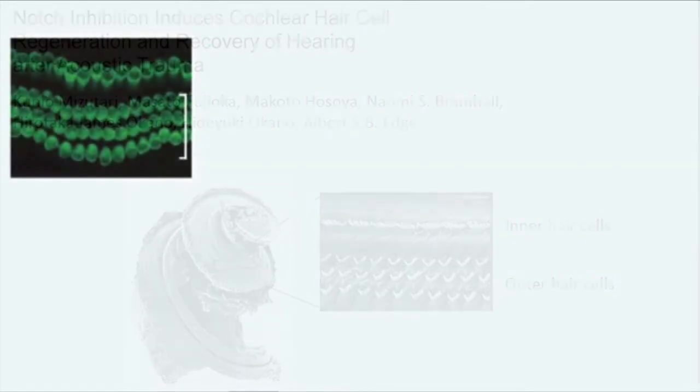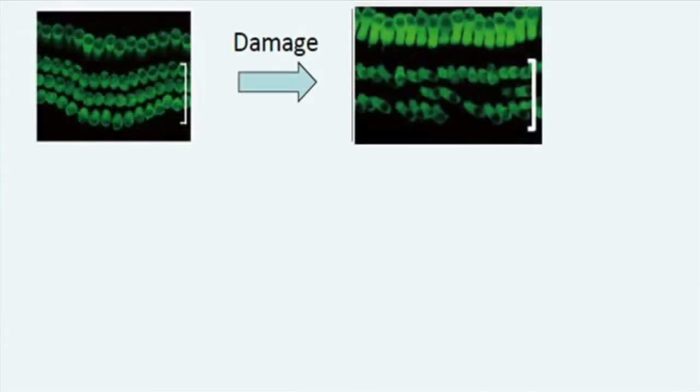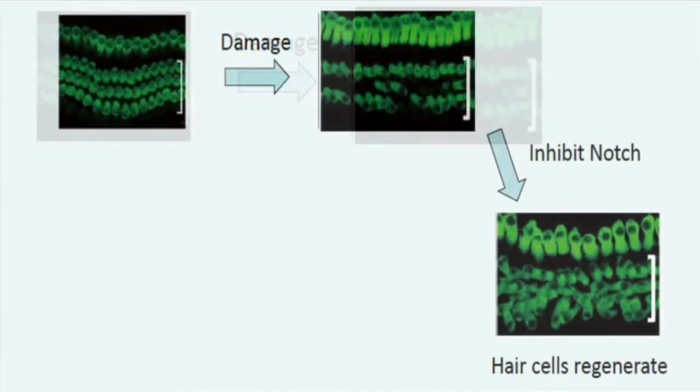We made explants of the cochlea in a dish. You can see here the one row of inner hair cells at the top and three rows of outer hair cells in the bracket. We showed in vitro that after damage of hair cells — you can see that some of the outer hair cells are gone here — treatment with a drug that inhibits notch resulted in partial regeneration of the outer hair cells.